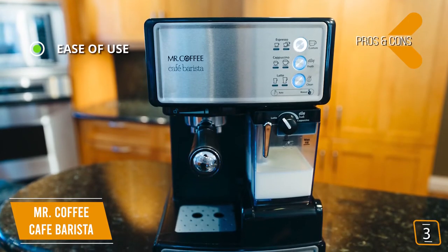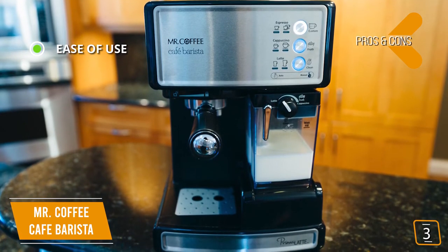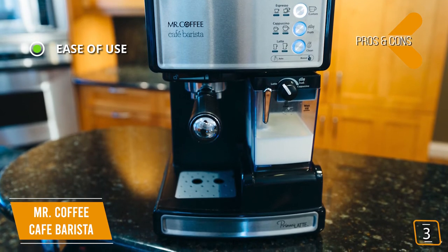The pros are ease of use — great for beginners. The automatic milk frother, included recipe book, and easy shot selection make the Mr. Coffee ideal for those just starting out with coffee making.